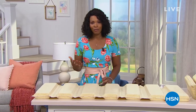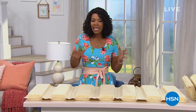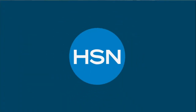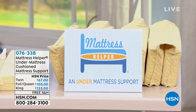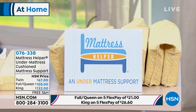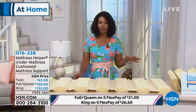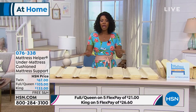We have some things that can really make home life a lot easier and more comfortable, starting with your bed. Maybe you're saying, I know I need a new mattress, but it's just not in the budget right now. I know there's a dip in my mattress where I sleep every day, but I just need to hang on to it a little while longer. That's where Mattress Helper comes in — the under-mattress cushioned mattress support. We've got it for you in twin, full queen, or king.